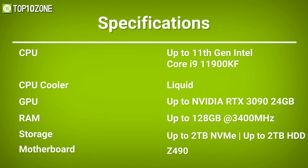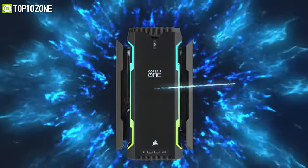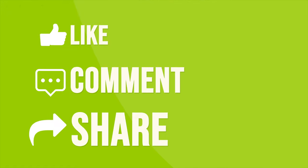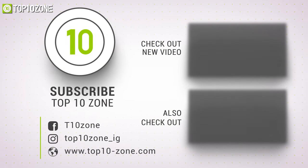So that was our list of the top 10 best pre-built gaming PCs just for you. Thanks for watching our video. Like, comment, and share with your friends if you find this video helpful. Subscribe to our channel if you want more videos like this on your feed.